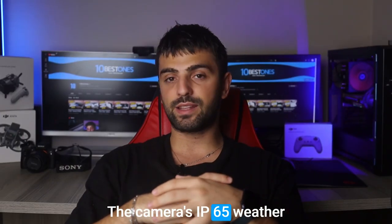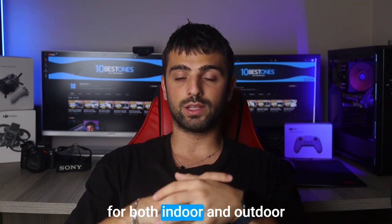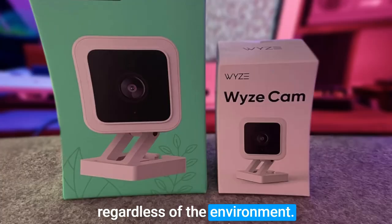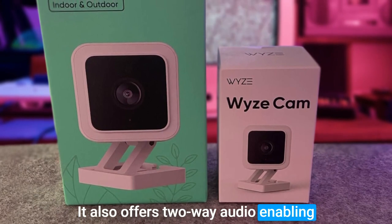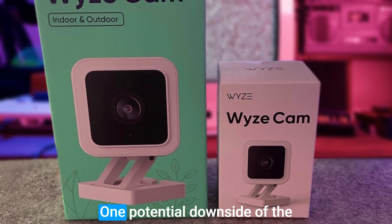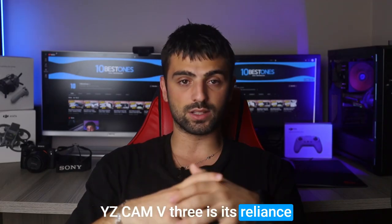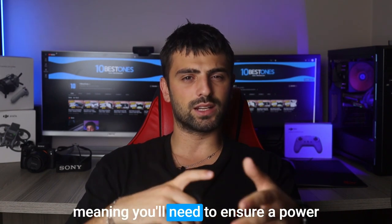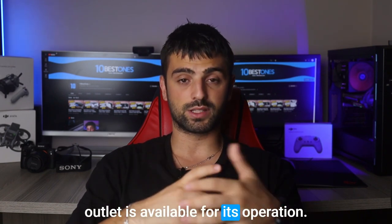The camera's IP65 weather resistance rating makes it suitable for both indoor and outdoor use, providing peace of mind regardless of the environment. It also offers two-way audio, enabling real-time communication with employees or customers remotely. One potential downside of the YZ Cam V3 is its reliance on a constant power source — it does not have a built-in battery, meaning you'll need to ensure a power outlet is available for its operation.